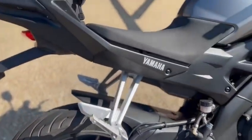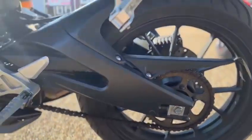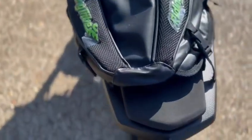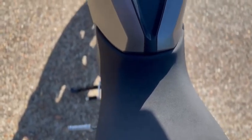Rear wheel's in nice condition, it's all original. The levers are good, rear wheel in good condition. This is the chain and sprocket, and the engine case on this side. There's a tail bag on it at the minute, but the seat underneath is in good condition, and so is the main seat.